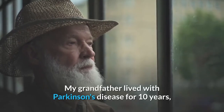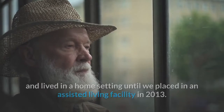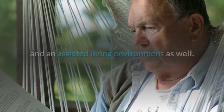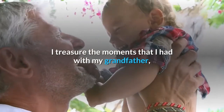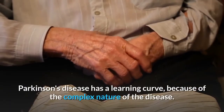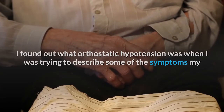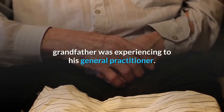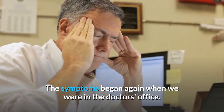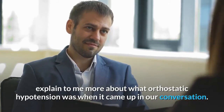My grandfather lived with Parkinson's disease for 10 years, and lived in a home setting until we placed him in an assisted living facility in 2013. I have experienced caring for someone with Parkinson's disease in both a home setting and an assisted living environment. I found out what orthostatic hypotension was when I was trying to describe some of the symptoms my grandfather was experiencing to his general practitioner. I had watched my grandfather struggle to stand up with periods of dizziness, and the symptoms began again when we were in the doctor's office. So I asked his general practitioner to explain more about what orthostatic hypotension was when it came up in our conversation.